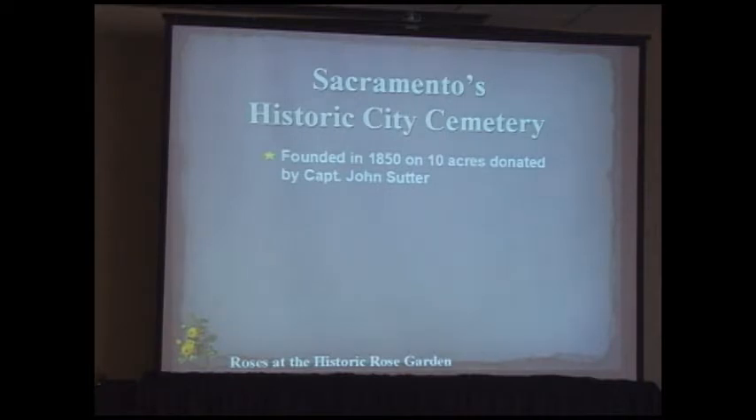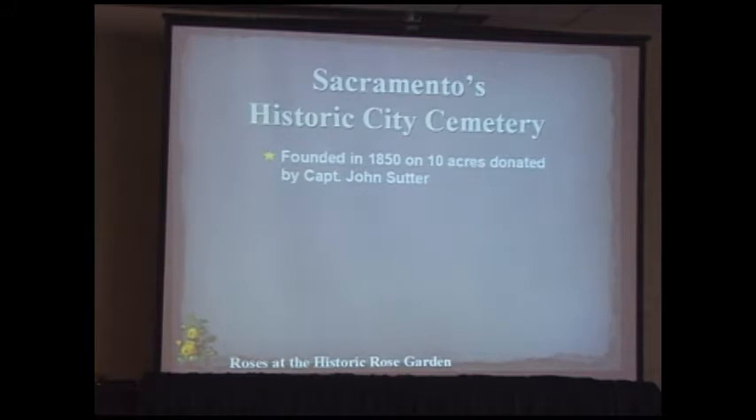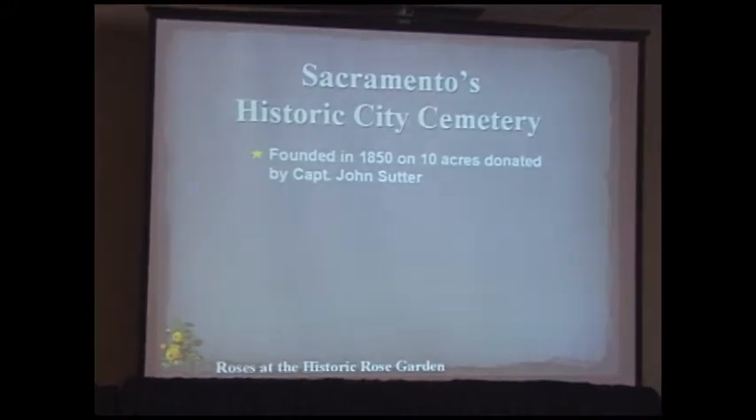I'm a sixth-generation Californian, which is pretty rare today. I'm interested in California history in the sense that I like to know how my family got here, what they did every day, how they grew their food. I have ancestors who were gardeners — my grandmother ran a small nursery in San Francisco in the 1920s, so I come by it naturally.